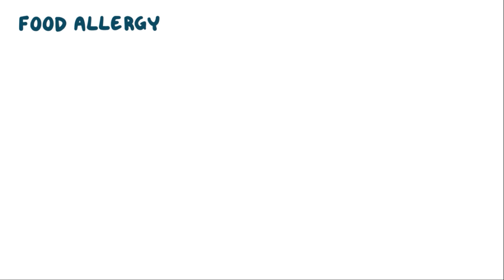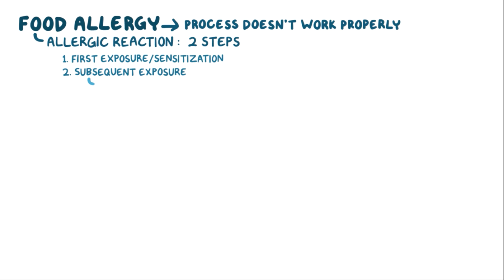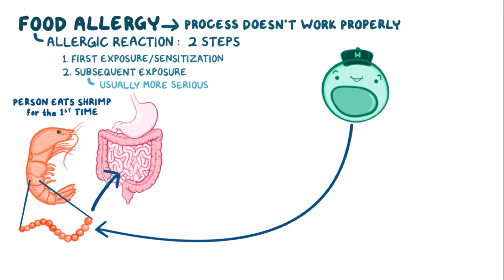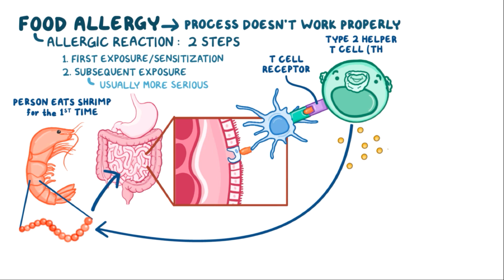In food allergy, this process doesn't work properly. An allergic reaction toward food happens in two steps: a first exposure, or sensitization, and then a subsequent exposure, which usually gets a lot more serious. For example, when a person eats shrimp for the first time, the helper T-cell is able to generate an immune response toward the proteins within shrimp. Once shrimp proteins reach the small intestines, M-cells grab them and transfer them to dendritic cells that present the shrimp proteins on their MHC class 2 molecules to helper T-cells. Those helper T-cells mature into type 2 helper T-cells, or Th2 cells.